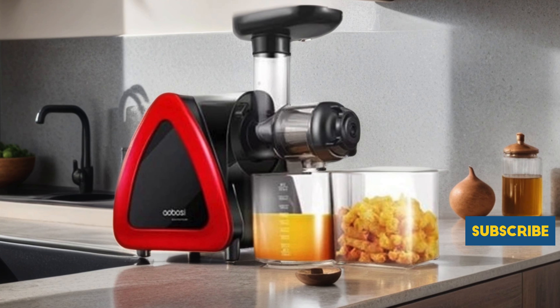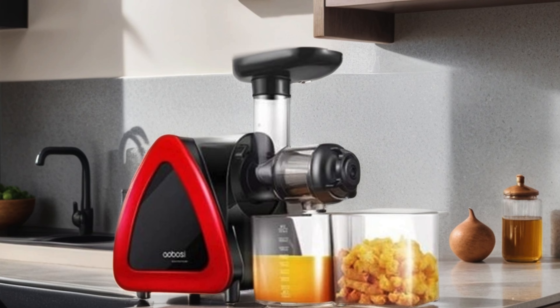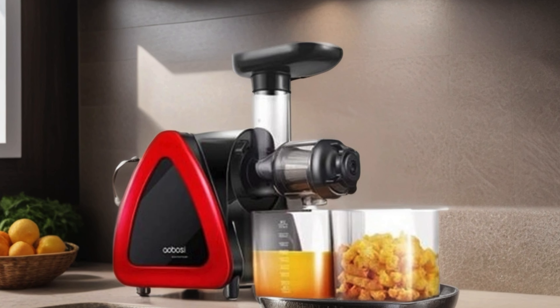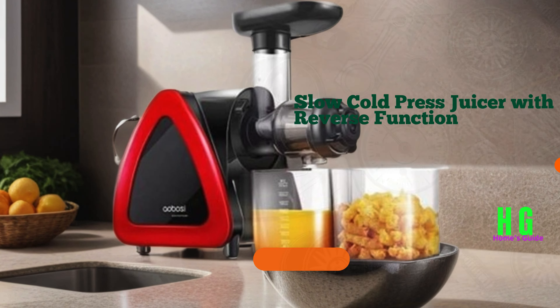What truly sets this juicer apart is its high juice yield, ensuring you get every last drop of goodness from your ingredients. The included juice jug and cleaning brush make clean-up a snap. Say goodbye to noisy, inefficient juicers and hello to the Aobosi Slow Juicer — your ticket to nutritious, delicious juices every time.